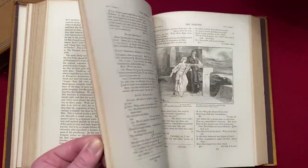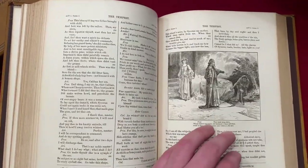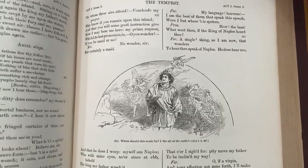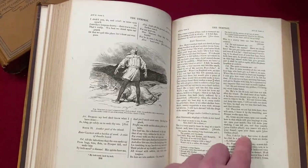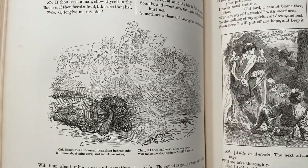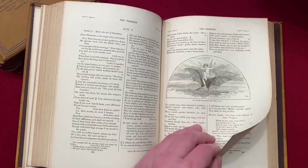Here we have The Tempest, 1611 — the last full play written entirely by Shakespeare. We have the wonderful Prospero, a shaman-like figure and stand-in for the playwright himself. I like to read his speech alongside Hamlet's speech about 'this goodly frame,' when Prospero says: 'Our revels now are ended. These our actors, as I foretold you, were all spirits and are melted into air, into thin air. Like the baseless fabric of this vision, the cloud-capped towers, the gorgeous palaces, the solemn temples, the great globe itself... shall dissolve... leave not a rack behind. We are such stuff as dreams are made on, and our little life is rounded with a sleep.'